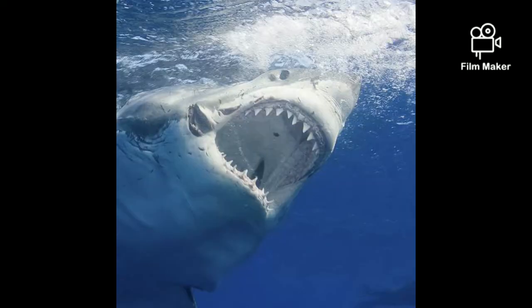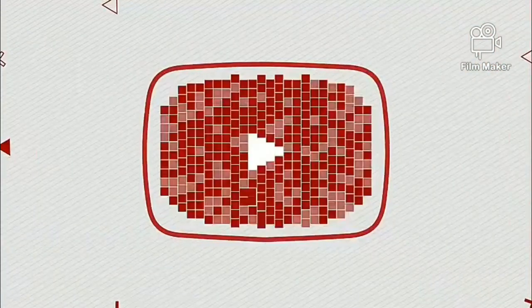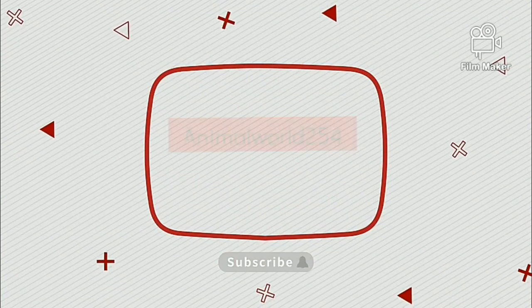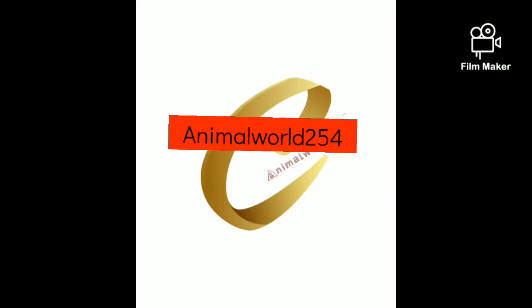So guys, that's all for today. Make sure to hit that subscription button, and let's see each other in the next video.